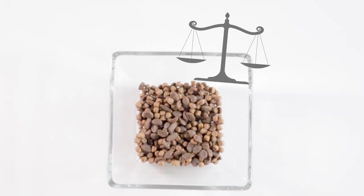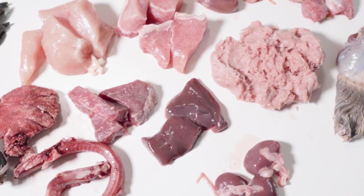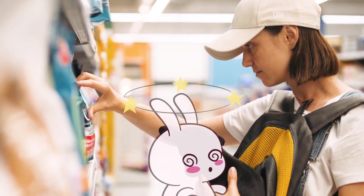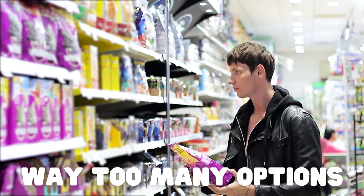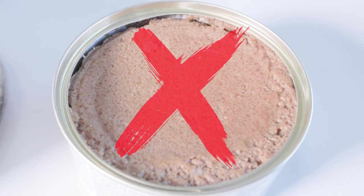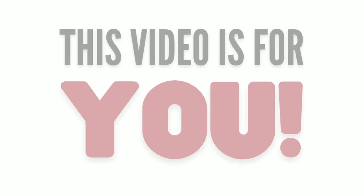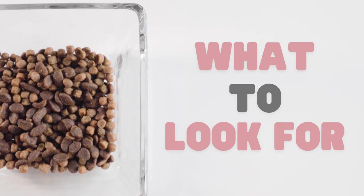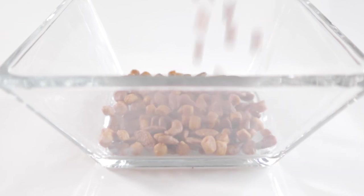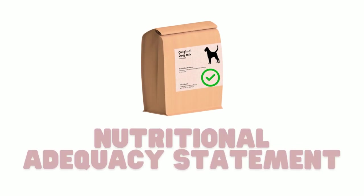Your pet looks to you for a well-balanced, healthy food that's filled with ingredients that their bodies can thrive on. Finding the perfect food for your pet can certainly be overwhelming, especially when there are so many brands to choose from. If you're in a position where you can only feed your cat or dog a dry food — meaning you can't feed canned, cooked, commercial raw, or homemade raw — this video is for you. Let's go over what to look for in a good kibble brand so you can provide your pet the best you can with what you can. One of the first things you should look out for when looking for a bag of kibble is the nutritional adequacy statement.